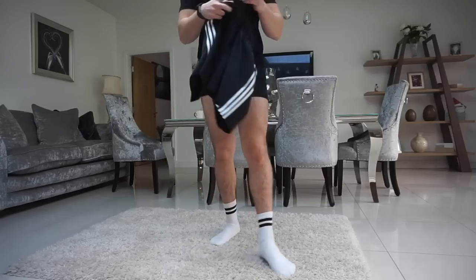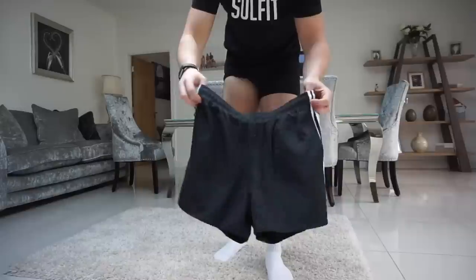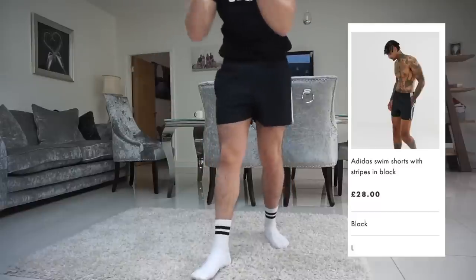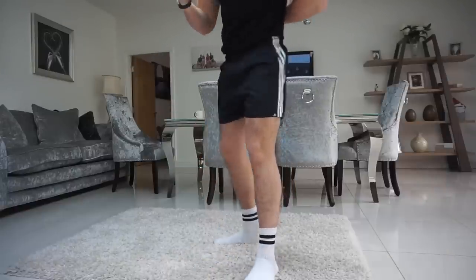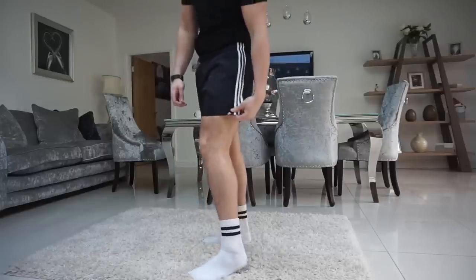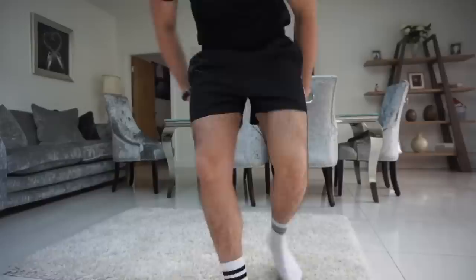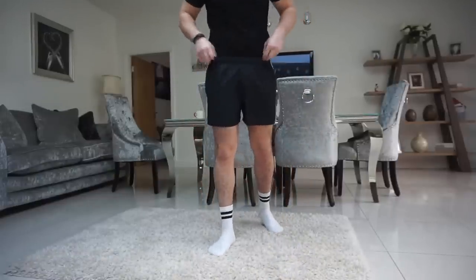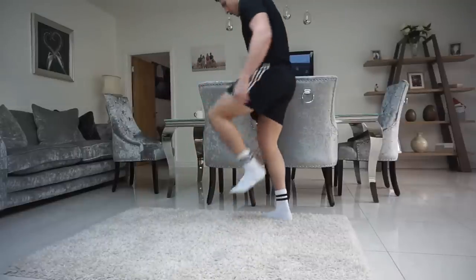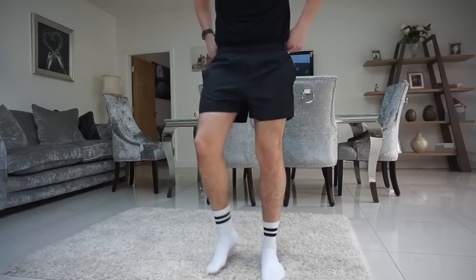Next up we've got Adidas — just a black pair, size large. You can just tell that Adidas and Nike are above the other high street brands when it comes to shorts. The famous three stripes — looks sick. Little Adidas branding there. Very comfy around the waist, not too tight, not digging in. Really flowy material. I'm a big fan — Adidas have done it again. These are my favorite.